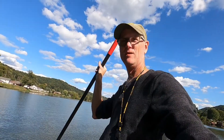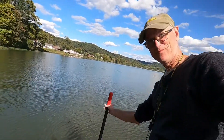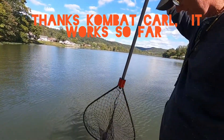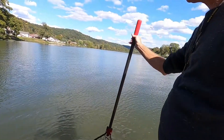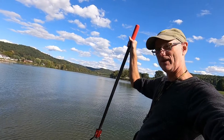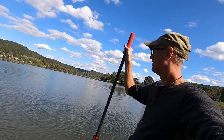We gotta do our dip in the net three times - supposed to bring good luck. The last two times I did this we caught fish, so maybe we can catch them this time too.